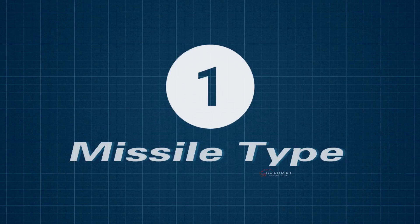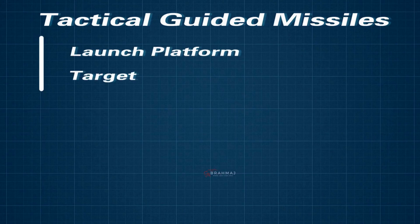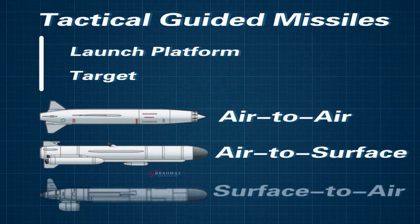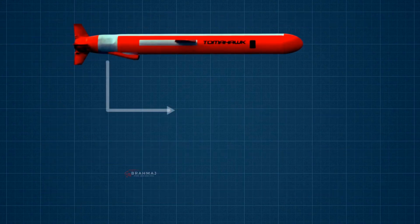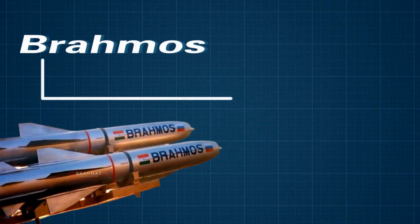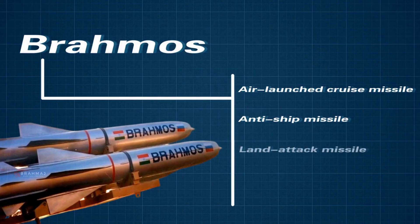Number 1 — Missile Type. Tactical guided missiles are generally categorized according to the location of the launch platform and targets, such as air-to-air, air-to-surface, and surface-to-air. The Tomahawk missile is a long-range all-weather subsonic cruise missile. BrahMos, on the other hand, is a cruise missile that functions as an air-launched cruise missile, anti-ship missile, land-attack missile, and surface-to-surface missile.